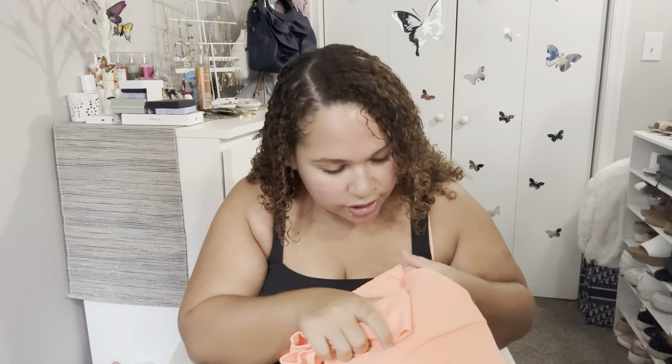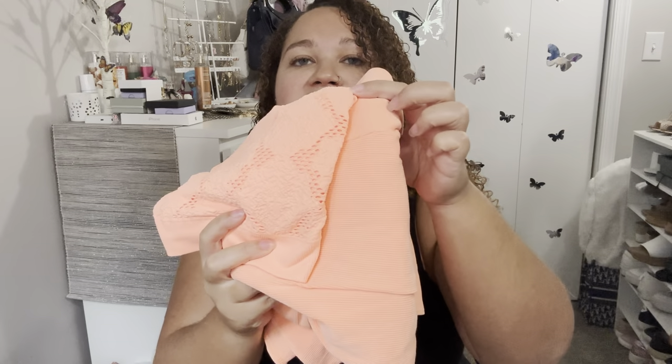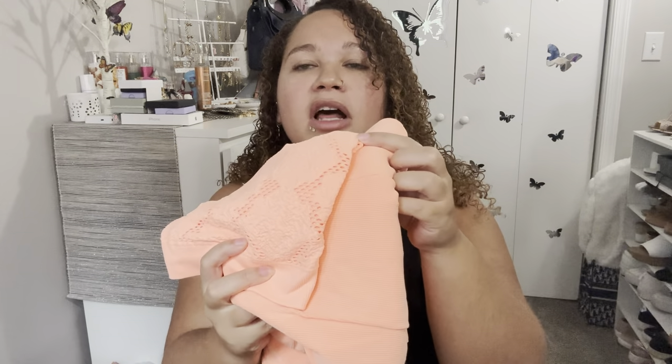So without further ado, let's get into it. The first two items I'm going to show you I kind of made into a little set because they were in the same color. I will tell you now that I washed the skirt and I think I had something in there that was a different color and it ran a little bit, so in person these two items are a little bit different in color — still the same color, but not quite the same.